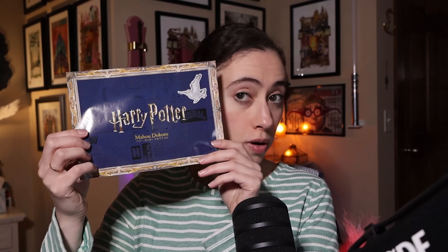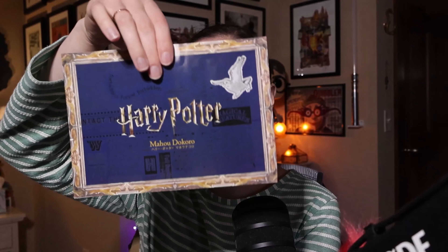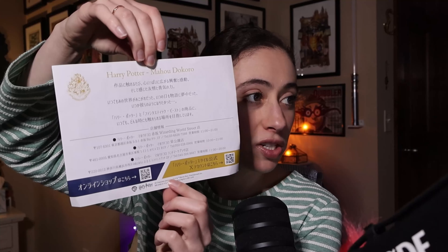Hi guys, welcome back to the channel. Today we are doing a Harry Potter unboxing. This is a combination of two places — Mahou Dokoro and the Harry Potter cafe shop. Basically those items are also sold here, so that's why I've combined them. This is going to be a very, very big haul — I think this might be my biggest one. Sit back and relax and we're gonna do some Harry Potter unboxing.